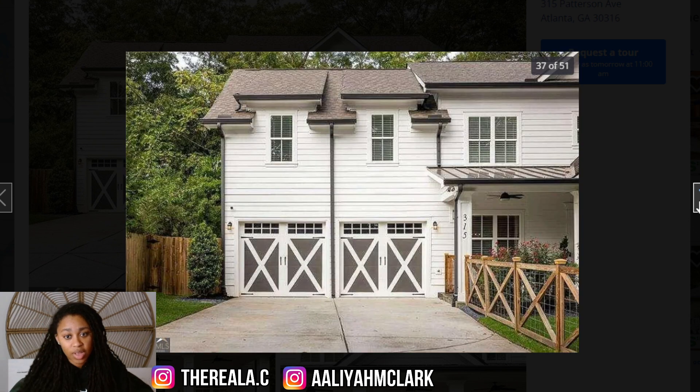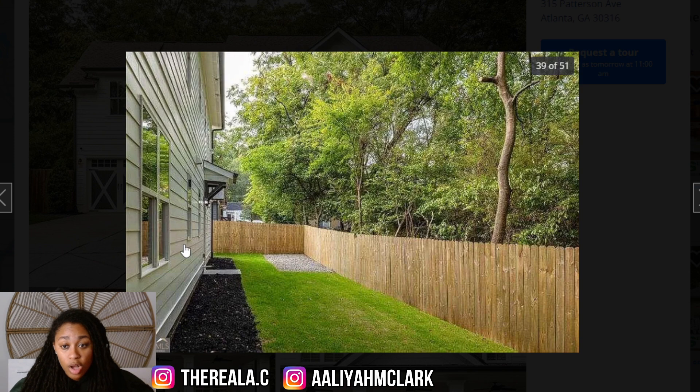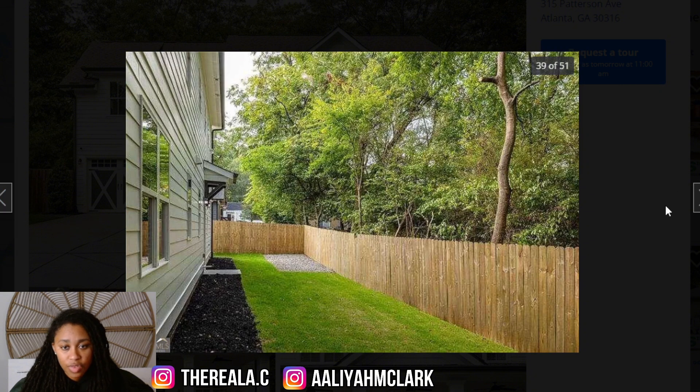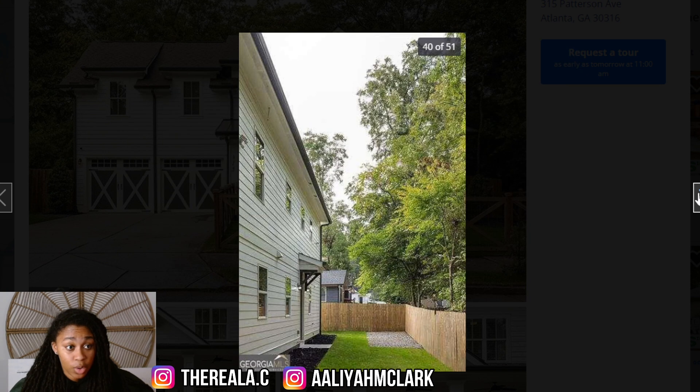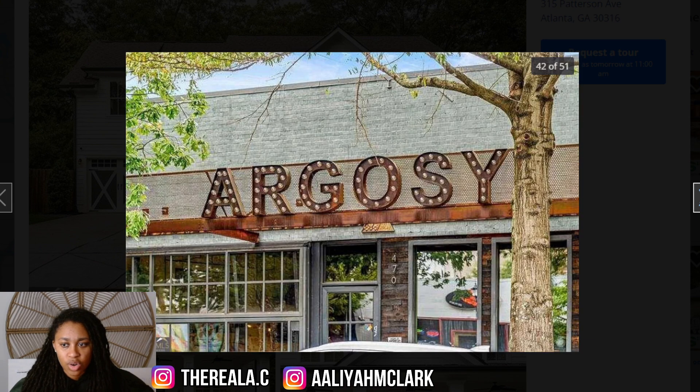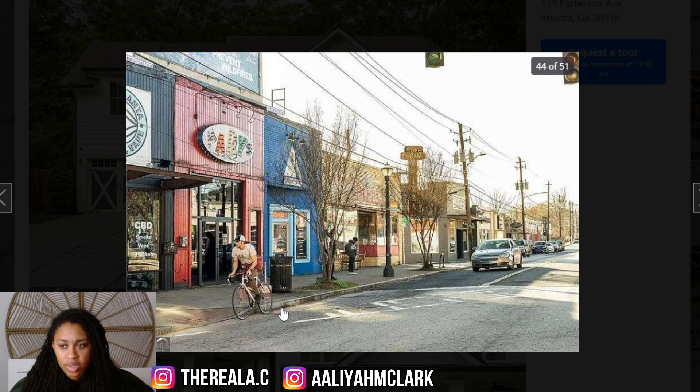This looks staged — it doesn't even look like anybody would be sitting here or living in this little space. Another picture of the outside: the garage spaces and the walkup to the house look really nice. The fence is nice too — I'm glad they have a consistent fence. But the home isn't that old, so I don't know why some areas inside are made to look older. That's not a selling point.